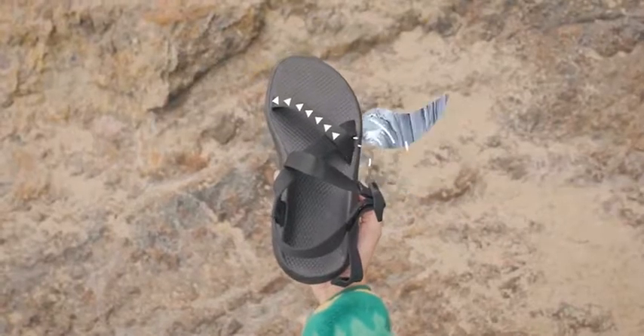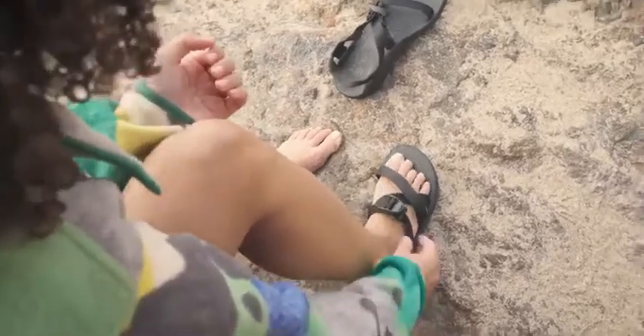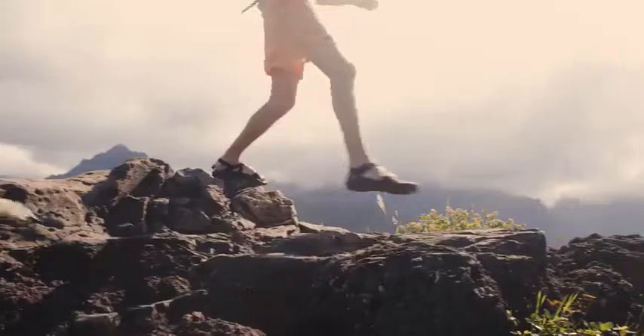Adjustment is easy. Simply loosen the straps at these key points, slip in your foot, and tighten by pulling the straps in reverse. The Z sandal from Chaco — take it on your next adventure.